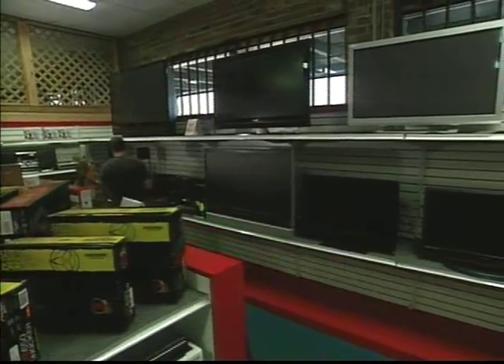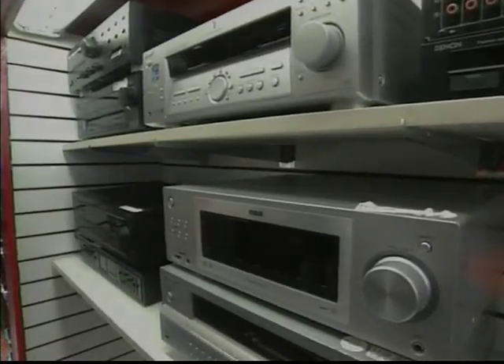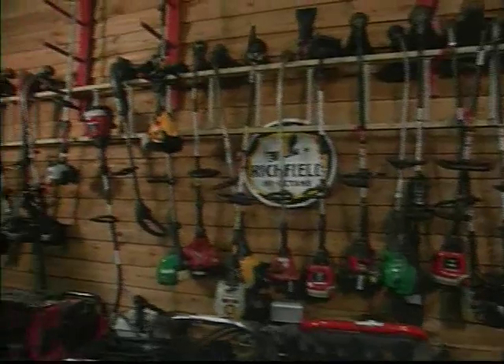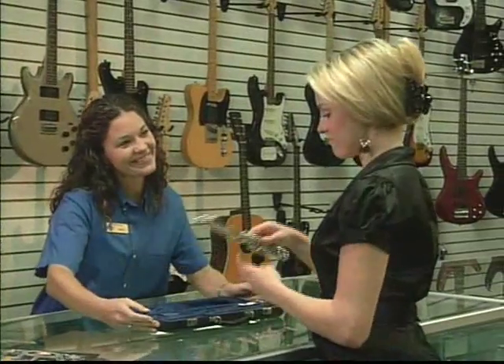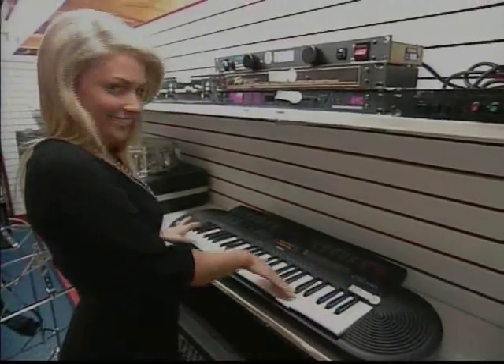But there's a lot more to Dick's Pawn than just beautiful jewelry. Like electronics — you can find all the latest high-tech gear for your home or car and save a bundle. The guys will go crazy over all the tools for the workshop or the job site. And there's just about every type of musical instrument to help turn any shopper into a rock star.